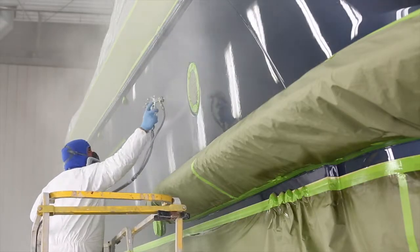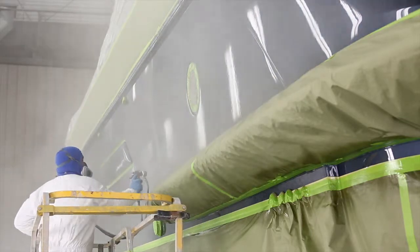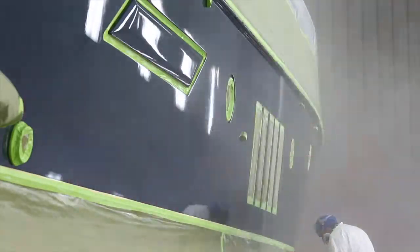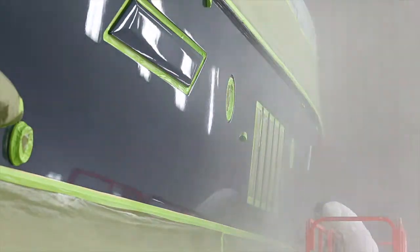We're going to put four to five coats of clear. We will sand that back, and we will apply two finished coats of clear over that — we call it a show coat. That's going to give us the depth and protection long-term.